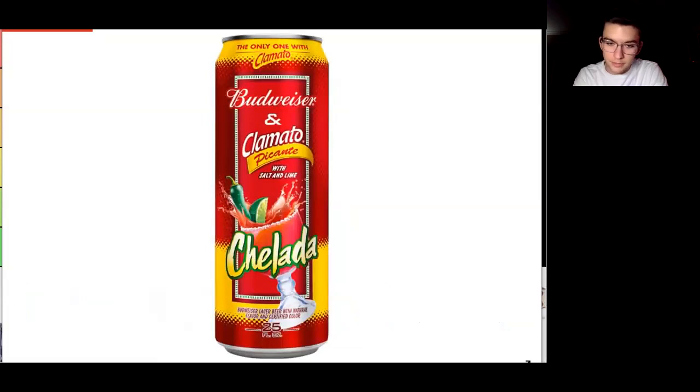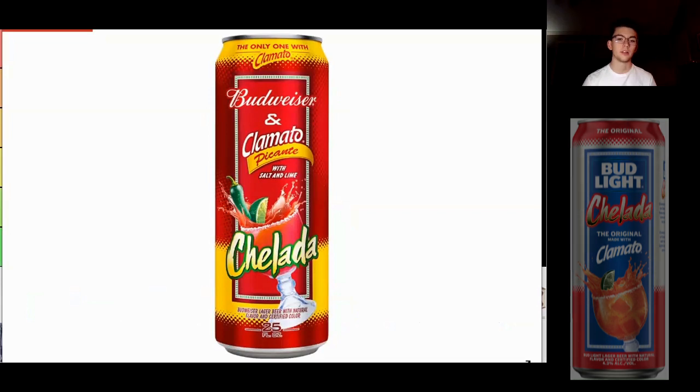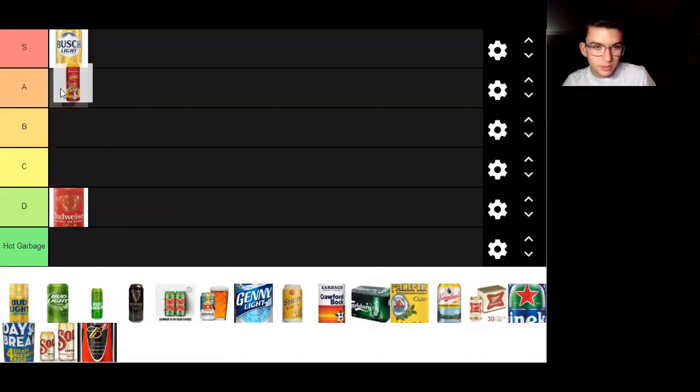Budweiser and Clamato Picante Chilada. The Chilada cans have always been pretty interesting to me. I know Bud Light makes a Clamato - they collab with Clamato as well. Clamato is like a tomato juice with some clam additive to it. You've got some perforations coming at the top lid and down at the base, and you have a nice splashy-looking Chilada with a salted rim and a jalapeño and a lime. It's a pretty nice can. I think it's an A can - I'm willing to say it's an A can.